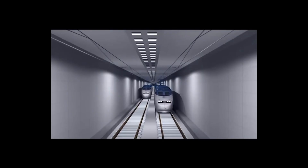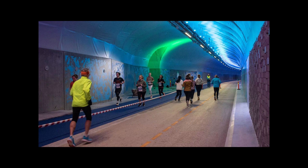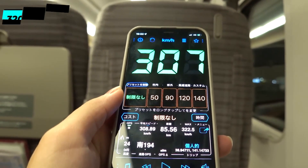The tunnel is part of both the standard-gauge Hokkaido Shinkansen and the narrow-gauge Kaikyo Line of the Hokkaido Railway company's Tsugaru Kaikyo Line. The track level is about 100 meters below the seabed and 240 meters below sea level. The Seikan Tunnel is the world's longest undersea tunnel by overall length and the second deepest transport tunnel below the surface.